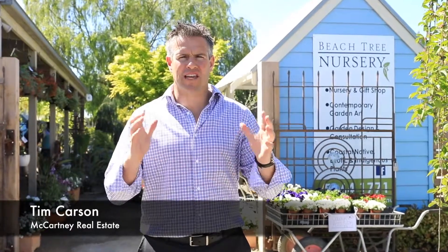Here I am at the front of the iconic Beachtree Nursery Freehold, which is a fantastic investment opportunity with terrific exposure to Torquay, the Surf Coast and the Geelong region. Let's take a look.